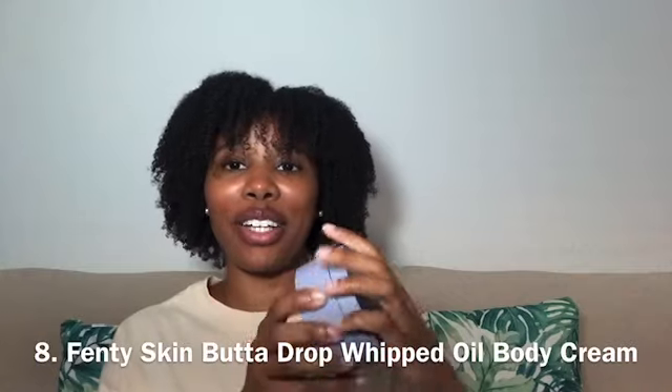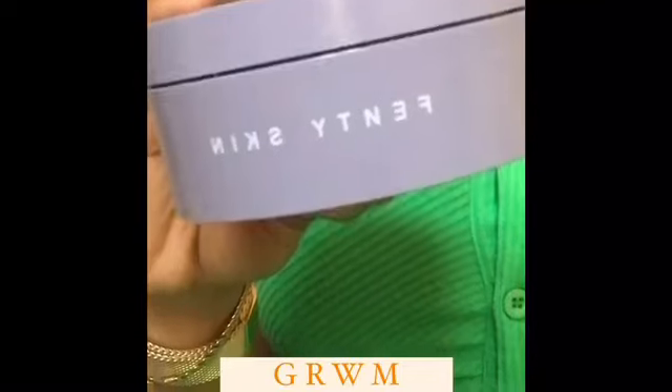The next item is this Fenty Skin Butter Drop Whipped Oil Body Cream in a nice purple lavender packaging. It smells very fruity, so if you like fruity scents, this is definitely for you. As soon as you apply it to your skin, your skin will be glowing. This can be found at Sephora and on Fenty Beauty's website. It goes for a nice pretty penny, but also goes a long way — it ranges from about $23 to $45 on the Sephora website.